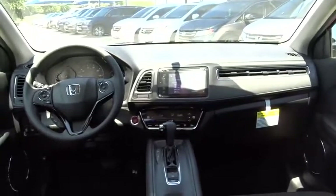Keyless start, floor mats, cruise control, climate control, AM-FM stereo radio, rear defrost, front-wheel drive.